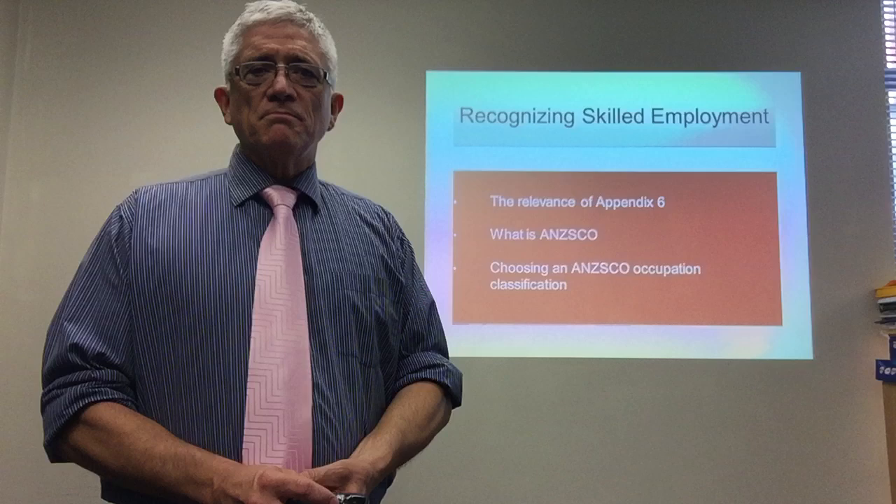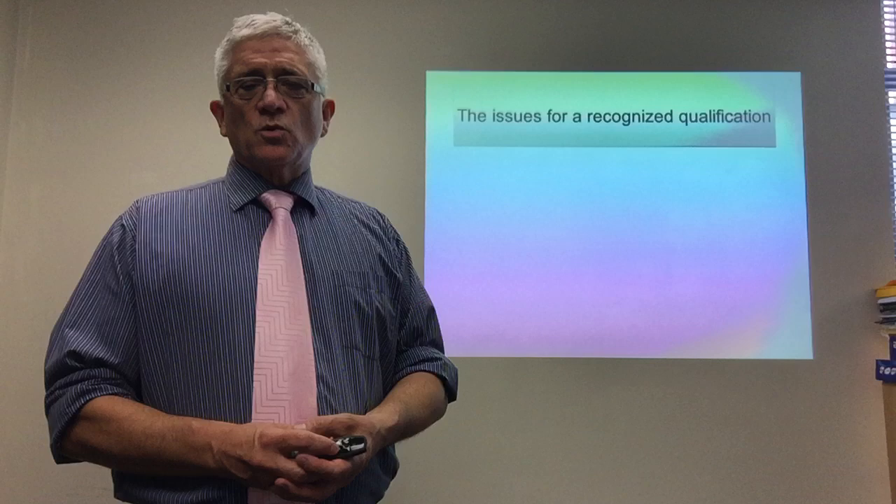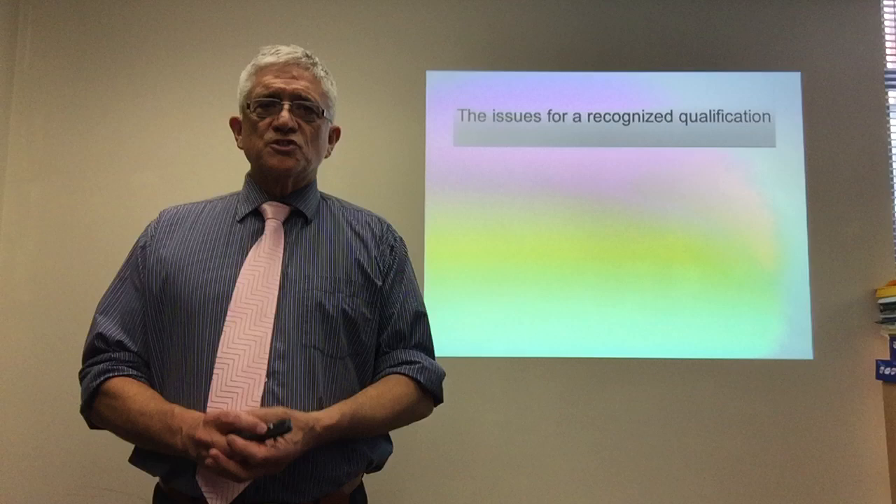The fact that you may call yourself an accountant, which is skilled, doesn't mean anything unless you can prove you are an accountant. Now, on issues for recognizing qualifications — if you've graduated here in New Zealand, that will be pretty straightforward. You don't have any problems there. It's already recognized.